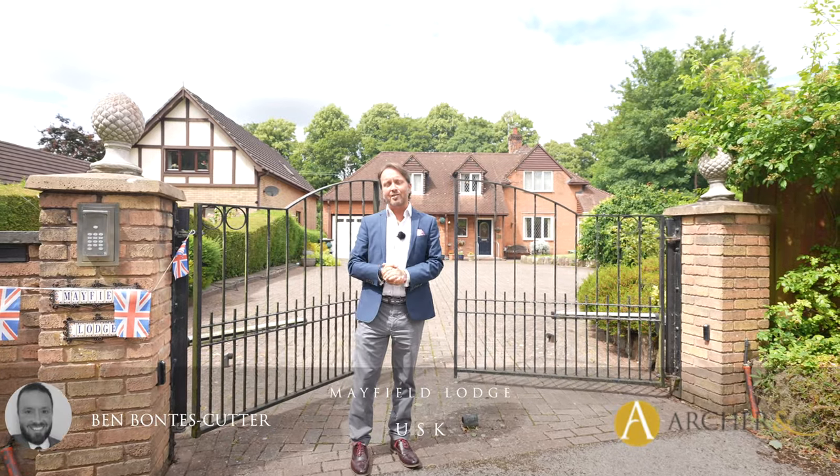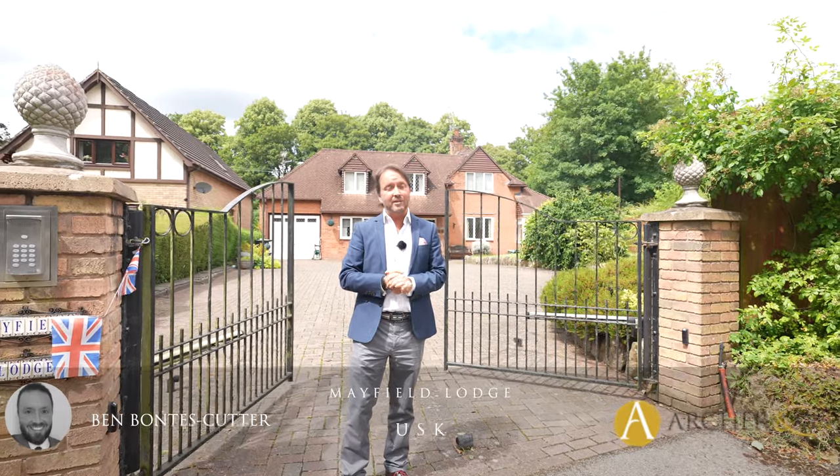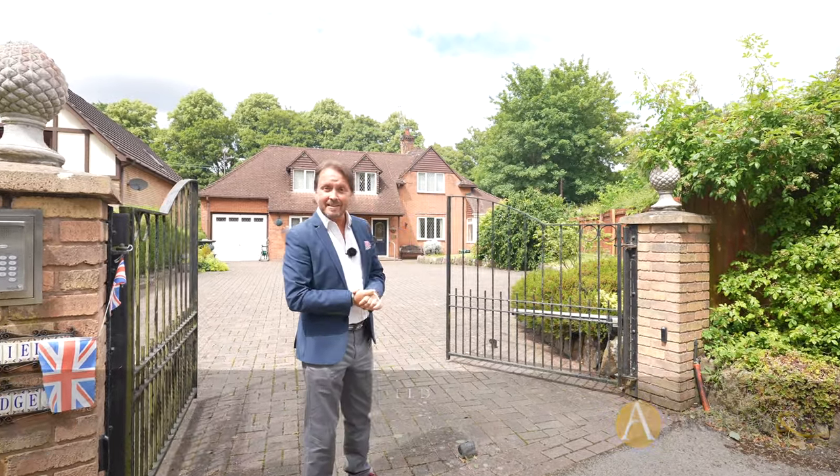Welcome to Mayfield Lodge, a stunning detached home on the outskirts of the town centre, just a stone's throw from local facilities. Let's take a look inside and see what it has to offer.